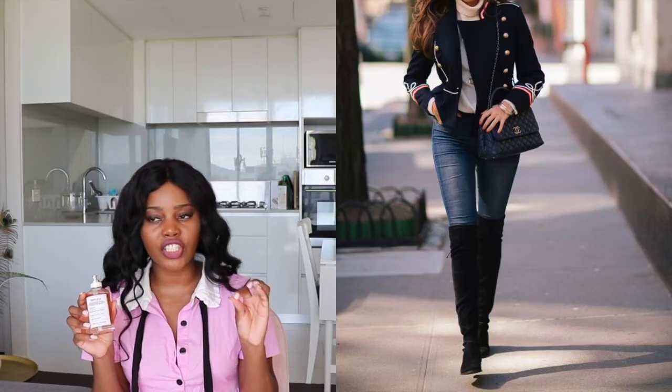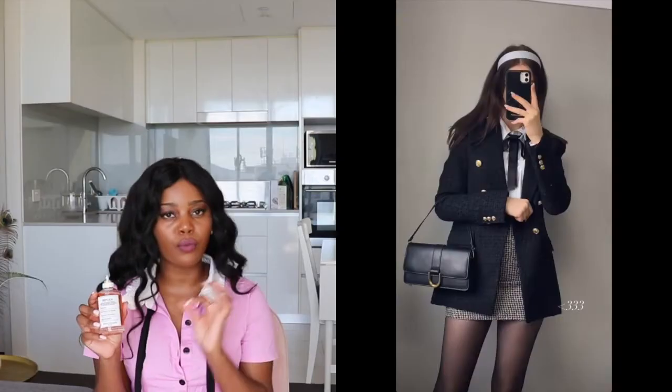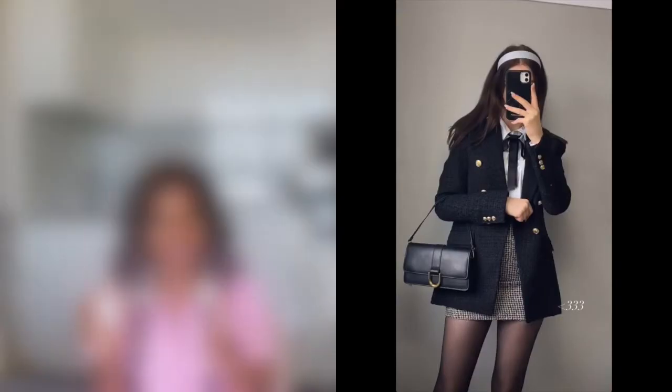I can even envision the outfit someone wearing this fragrance might wear — a turtleneck or a scarf, jeans, some type of boots, top quality clothes. Try it out first because it's not for everyone — it's not a generic scent. I don't recommend blind buying it unless you're really into woody fragrances. Give it a try first, but by far this is definitely one of my favorites from Replica.